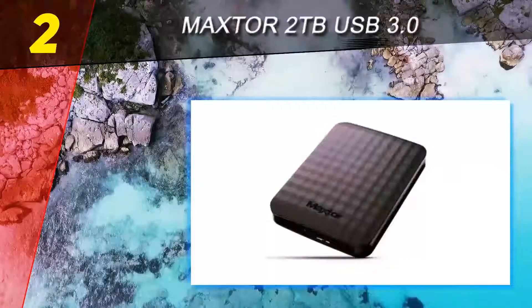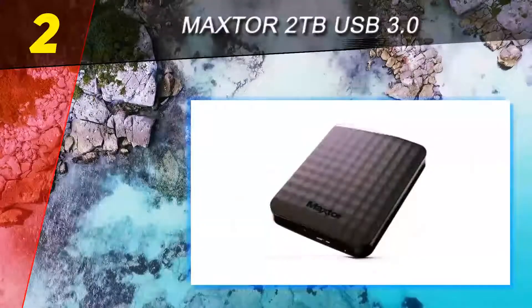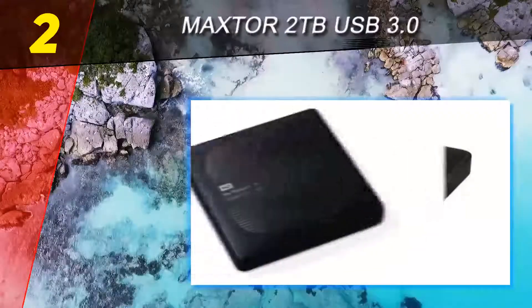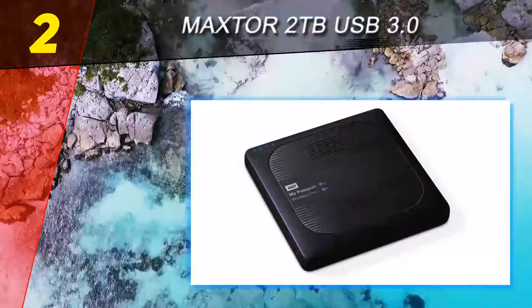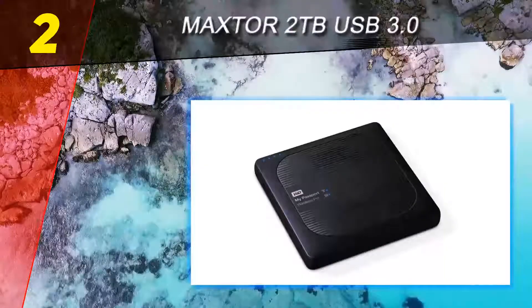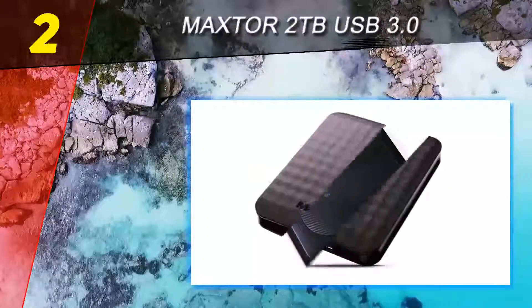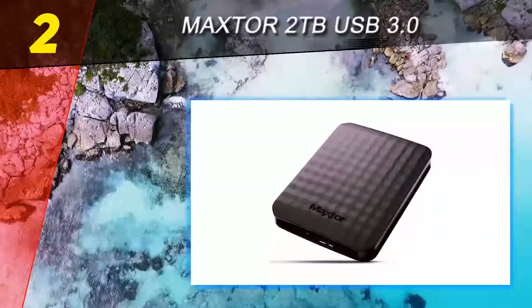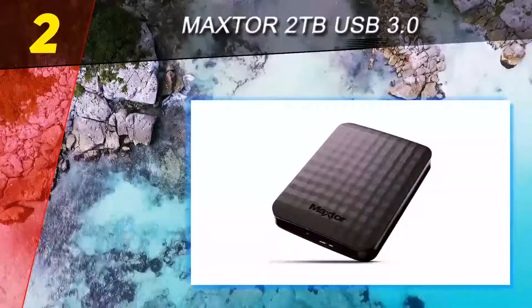Number two on this list: Maxtor 2 terabytes USB 3.0. Although the brand is presently owned by Seagate, the M3 is still presented under the Maxtor umbrella. This external hard drive comes with a three-year guarantee, presented in a handy portable form, and is designed to store up to 4 terabytes of data. It supports Mac OS X 10.4.8 or later.